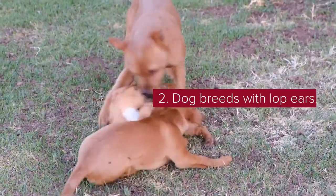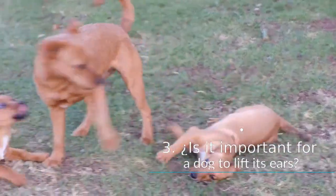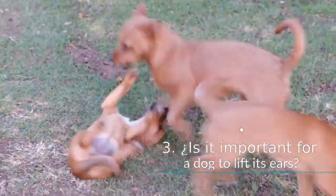Is it important for a dog to lift its ears? If it is a breed that must have them upright, like the ones mentioned above, it is important that they lift them, and there is a time for this to happen. If they do not lift them, it may be that they require some kind of help, or it could mean that they have a health problem.